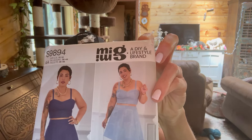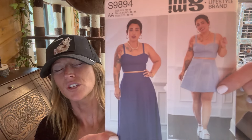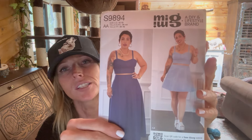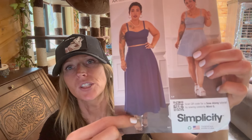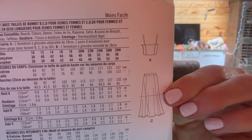The next pattern is the MIG brand, Simplicity S9894 - it's a skirt and top. I think this is super cute. I really like this top and it's nice to make separates, as I always say. I wouldn't make a skirt this short though - I like dresses that hit right below the knee or midway down. I really like this top, and here we can see the line drawing. It kind of looks like a corset style top. I think this is just a really cute summer set and a fun one to make up.